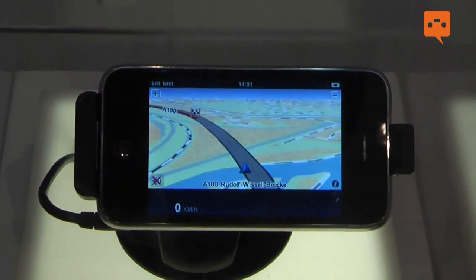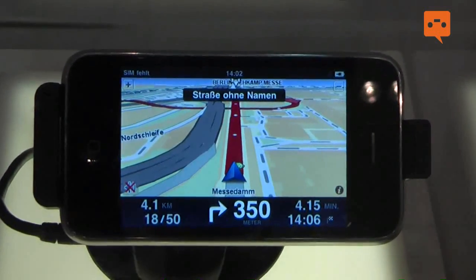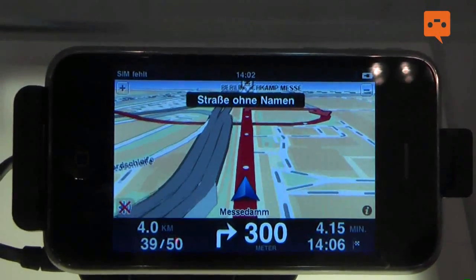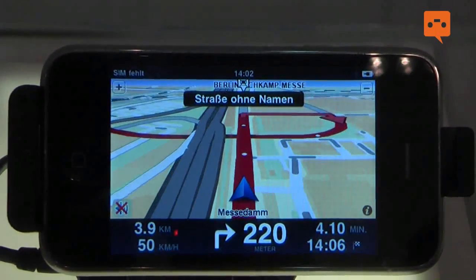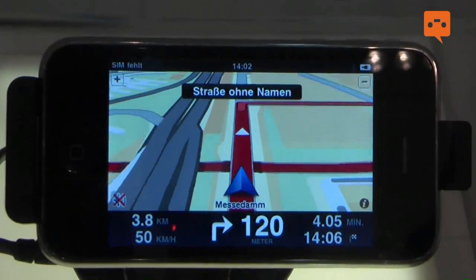What you're seeing here is an example of how the navigation view looks like on the iPhone. It's a presentation of how it looks when you're driving in the car, and you can see how great it works together with this car kit.